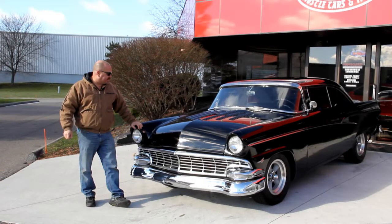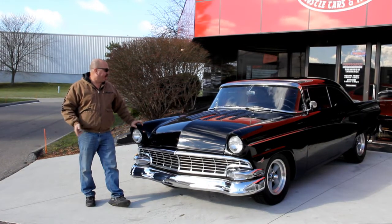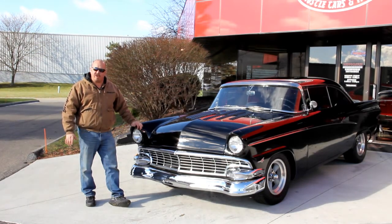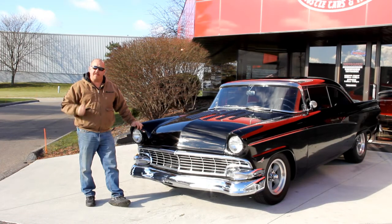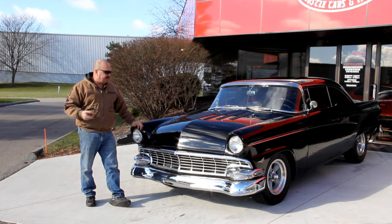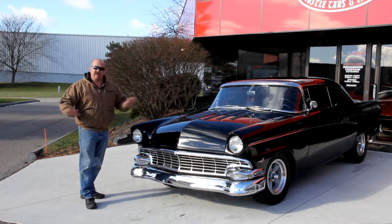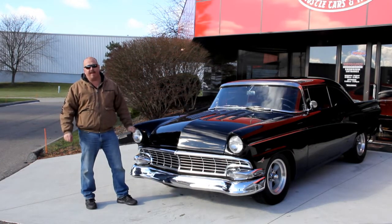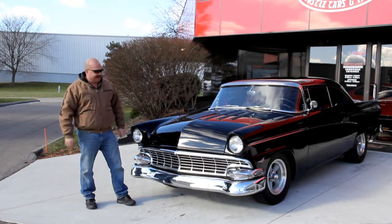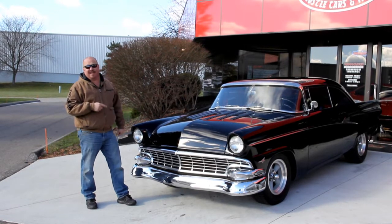We're out here with the '56 now. This is what I call old-school restomod — very cool car here. If you'd like to see about a hundred pictures of the car, we're going to put it up on the lift. We're going to take pictures of the underneath side, in the wheel wells, under the hood, in the interior, in the trunk. We're going to show you everything you need to see to make a good decision on your muscle car, your lead sled, restomod, old-school — whatever you want to call it. This thing is cool.